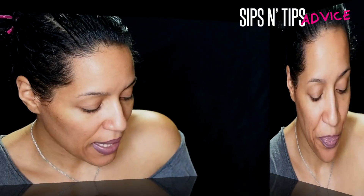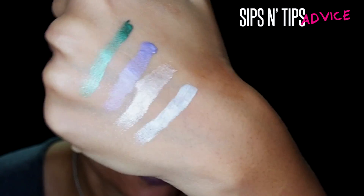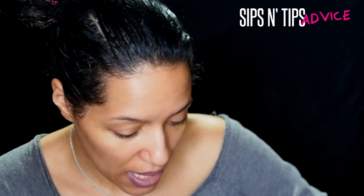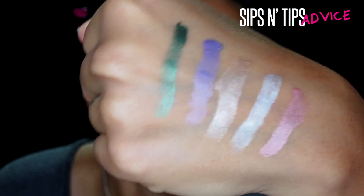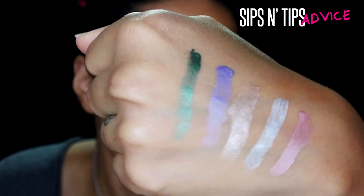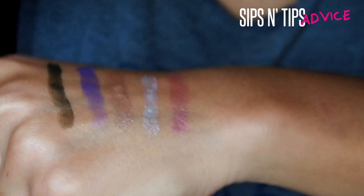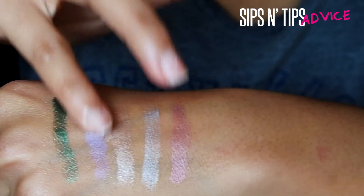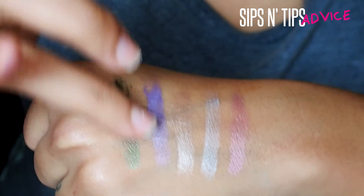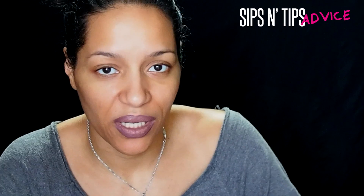Definitely for those days when you don't want to do anything, this is it. This one is called Alabaster Gaze — it's more of a silvery, whitish, frosty color — I'd say more silver. The last one is called Pistol Pink — more of a cranberry pinkish tone. These shades are just beautiful. The formula is already starting to dry, which I love — you don't have to worry about it coming off later.